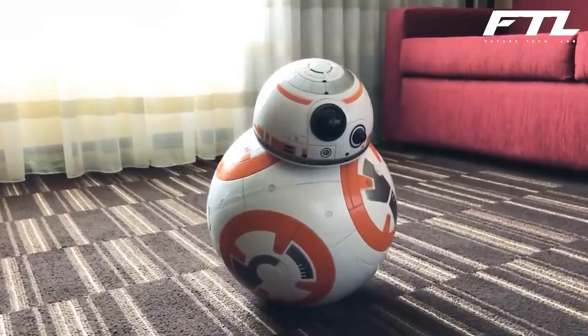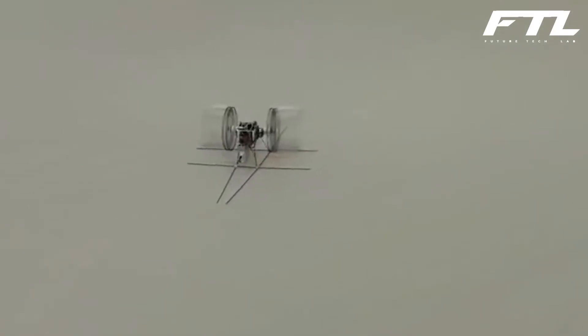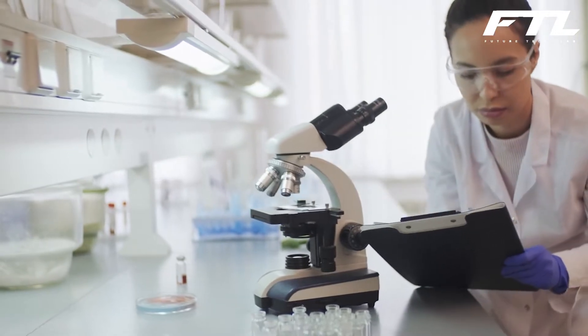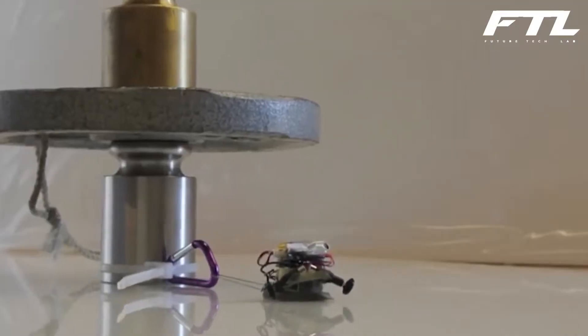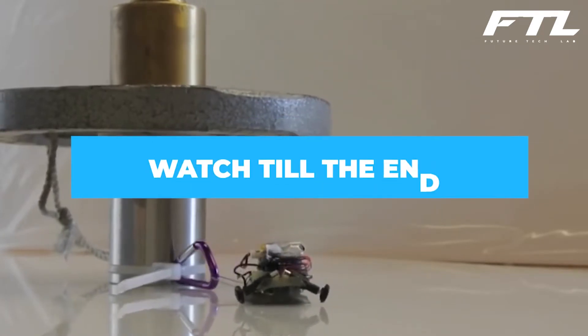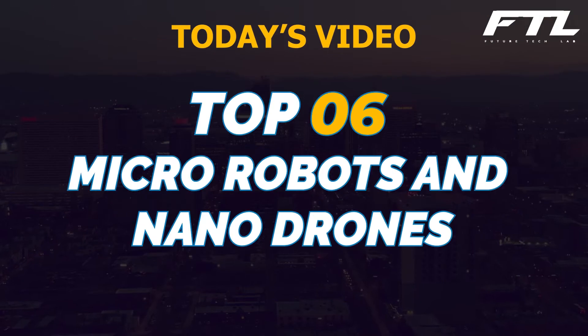When it comes to robots, you might think of automobile transformers, Star Wars BB-8, or even humanoid robots like robot cats and dogs. As the next generation of micro-objects emerges, super-micro-robots and small robots have been developed that might be implanted inside the human body to aid in illness treatment. Welcome to the Future Tech Lab, and today we are going to tell you about the top 6 micro-robots and nano-drones.